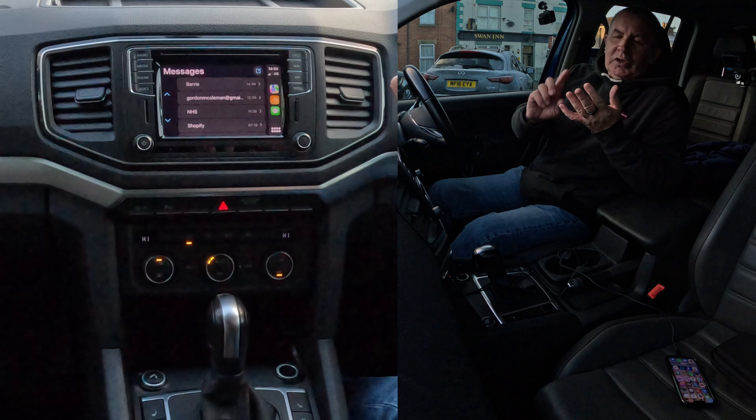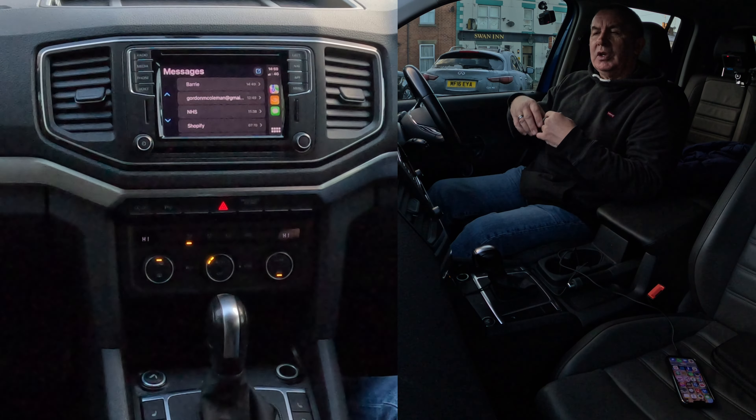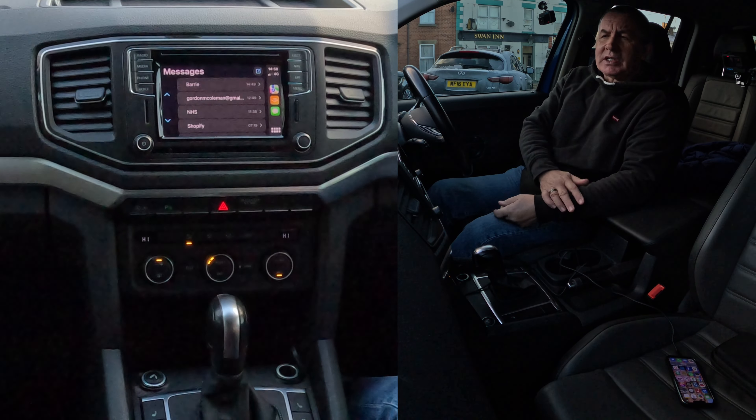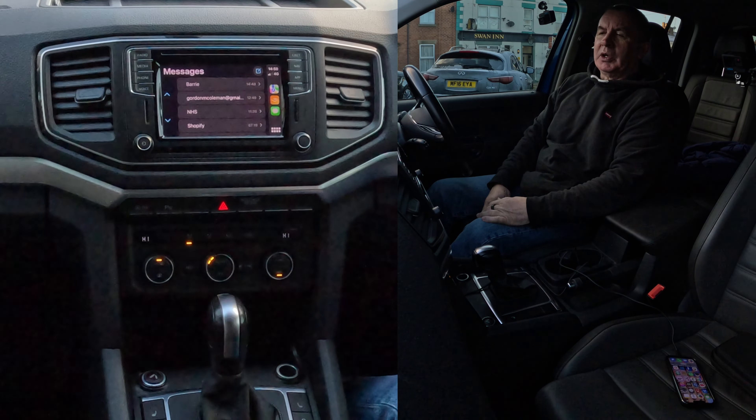So you can call using the voice activation, you can send text, and if somebody sends you a text you can get the system to read it — all without taking your hands off the steering wheel.